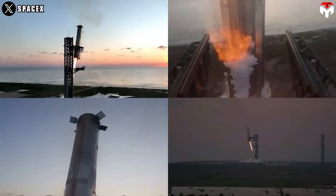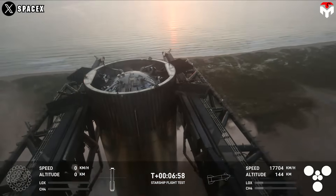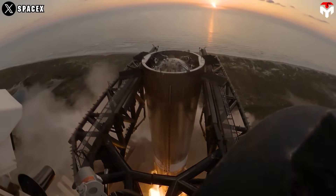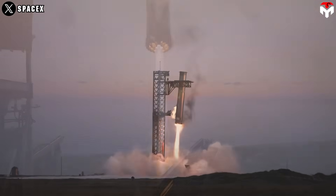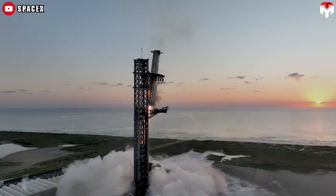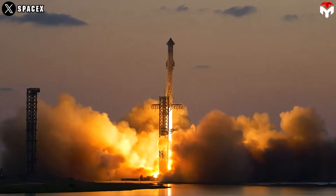With the unprecedented feat of the first-ever catch of a Super Heavy booster by Mechazilla's chopsticks in Starship Flight 5, SpaceX made 2024 one of the most memorable years in space. As a revolutionary rocket-catching structure, Mechazilla represents a significant advancement in reusable rocket technology. By catching the booster mid-air, SpaceX minimizes wear and tear compared to traditional landing methods such as splashdowns or hard landings on land, allowing for quicker refurbishment and potentially reducing turnaround time from months to just days.